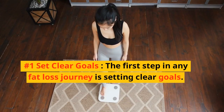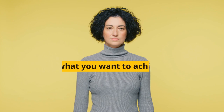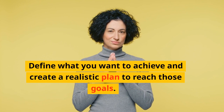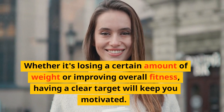Number 1: Set Clear Goals. The first step in any fat loss journey is setting clear goals. Define what you want to achieve and create a realistic plan to reach those goals. Whether it's losing a certain amount of weight or improving overall fitness, having a clear target will keep you motivated.